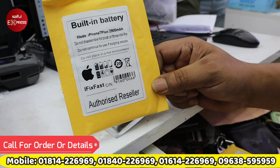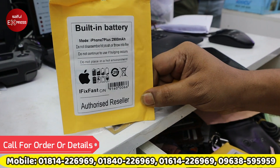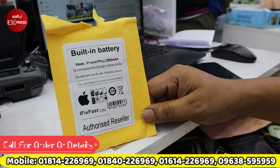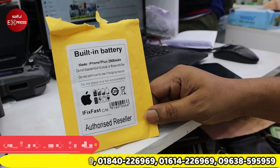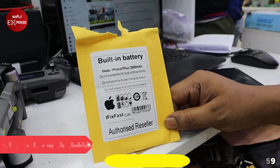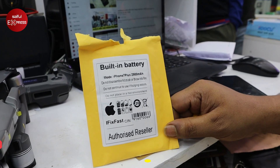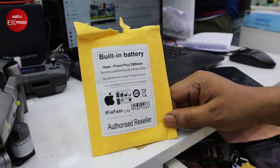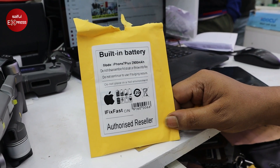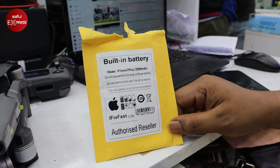iFixFast is authorized and branded under the iFixFast name. We provide a lot of information about iFixFast every day. We include our numbers in the messaging. For the iPhone 7 Plus, the battery is very big and we use all original batteries. For iPhone 8 Plus, we have a long-term service. We use authorized resellers.